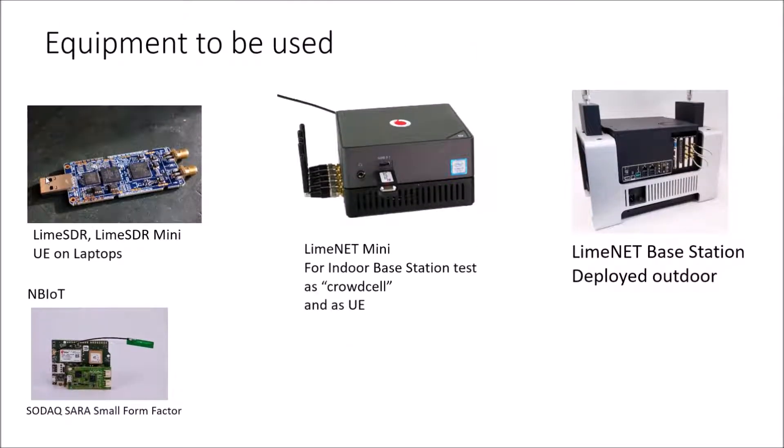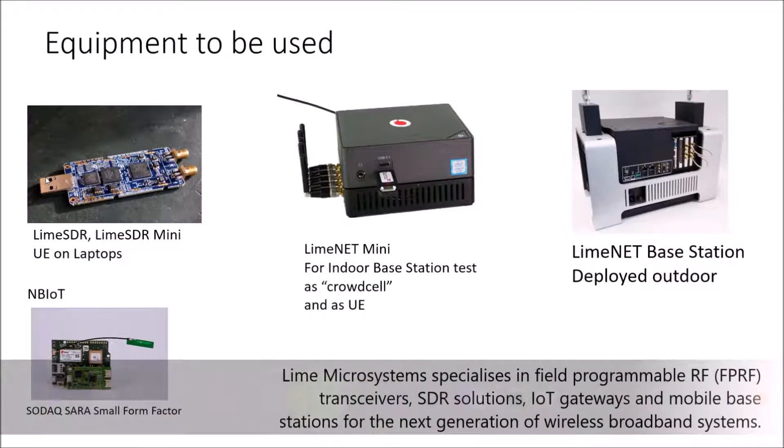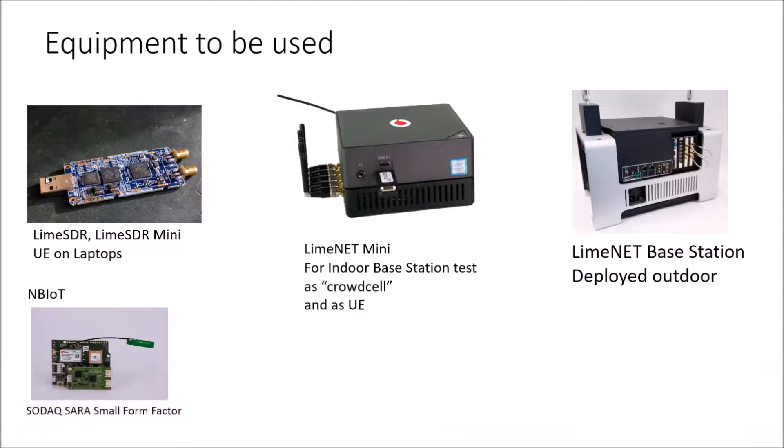As you can see in this slide, this is the equipment to be used in the PATRAS facility. For user equipment installed in laptops, we are going to use LimeSDR minis. For narrowband IoT tests, some SODAXs — small form factor devices — will be used. LimeNet minis will be used for indoor base station tests, as small-cell tests, and as user equipment. Finally, the LimeNet base stations are going to be deployed outdoors.